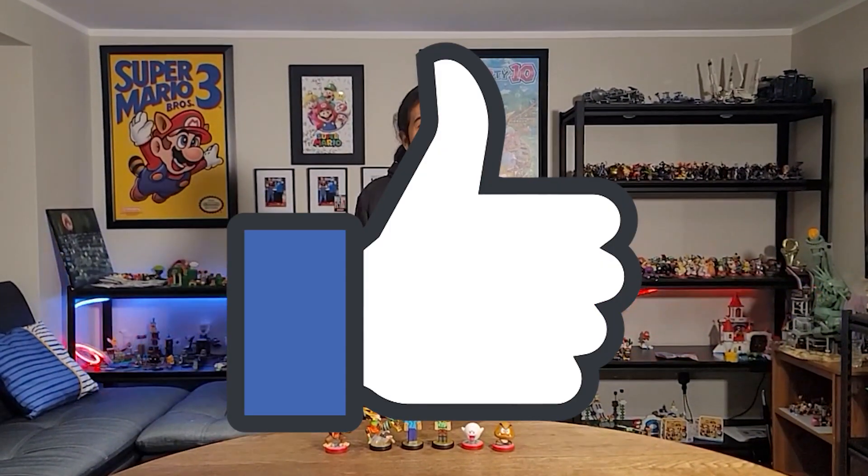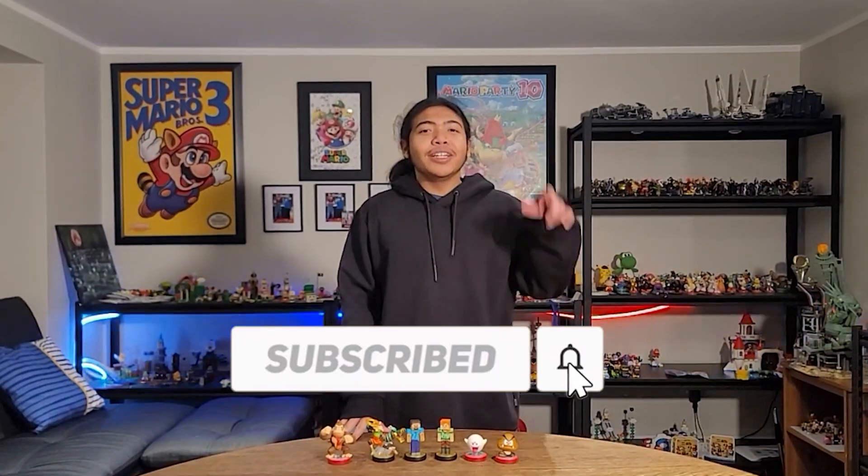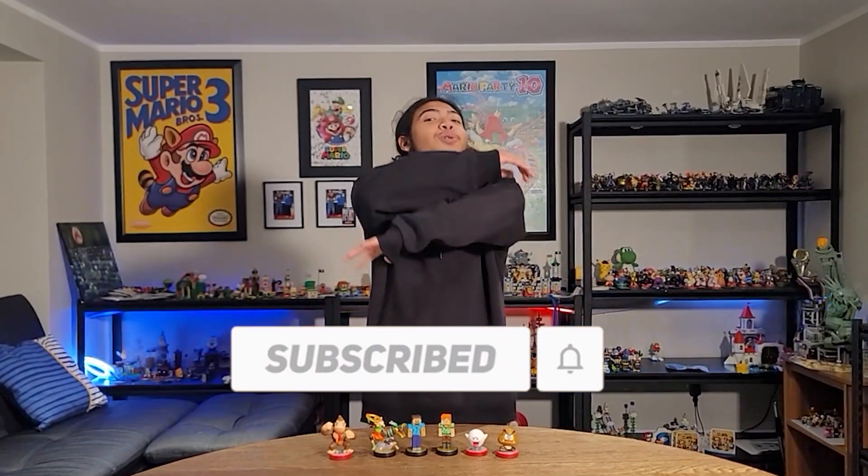If you appreciate me doing videos like this, smack that like button below because it helps me with the YouTube algorithm. And if you haven't already, be sure to subscribe down below and hit that notification bell so you will never ever miss a single upload.